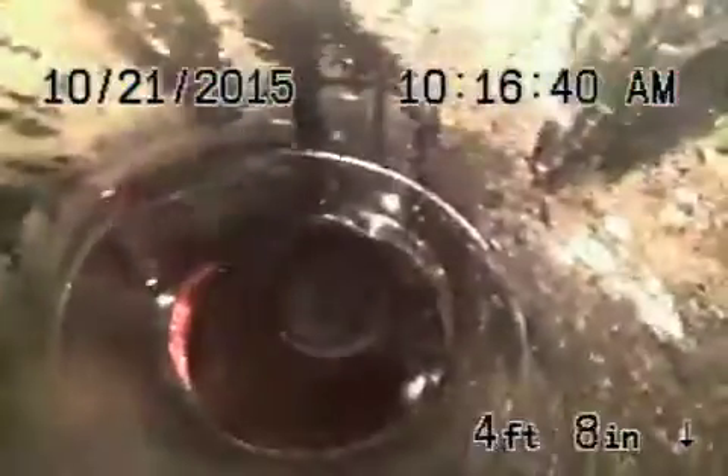It comes up to 4-inch pipe. You can see the sewer line takes a few little turns there. All clay piping. It looks pretty good though. Here we are in the front of the house, and we'll stop the recording over here.